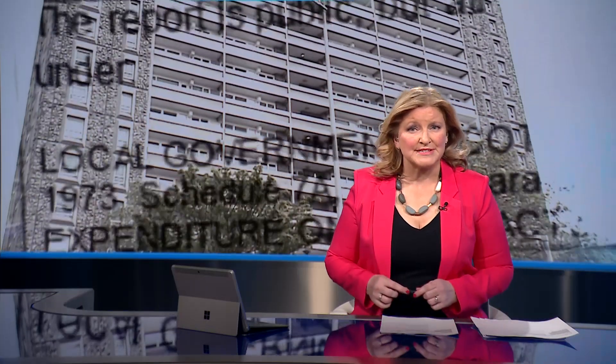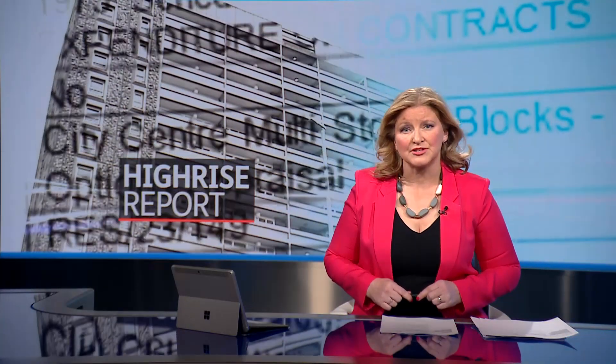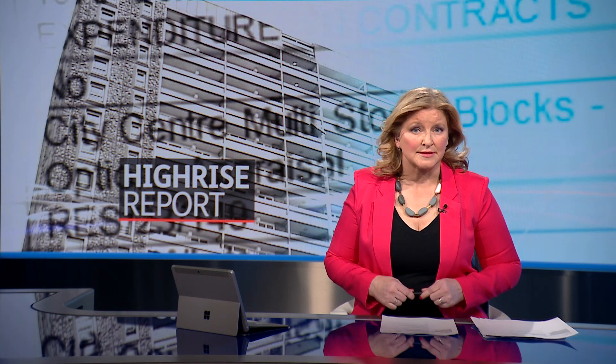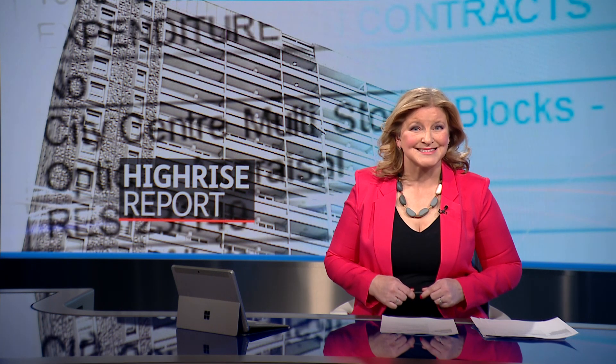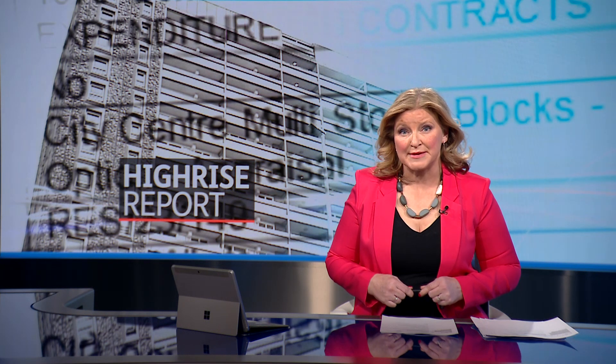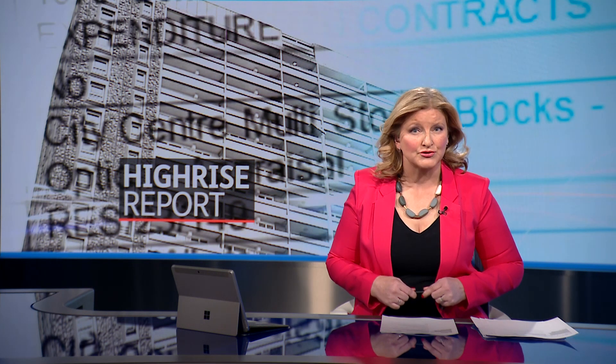Demolishing Aberdeen's ageing tower blocks may be cheaper than fixing them. That's the advice being put before a City Council committee. It shortlisted five options on the future of eight buildings, varying from refurbishing the properties to completely tearing them down. The report recommends an extensive public consultation and wants a final decision to be made by next summer. Brandon Cook reports.